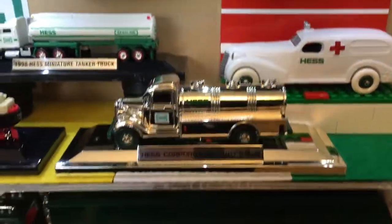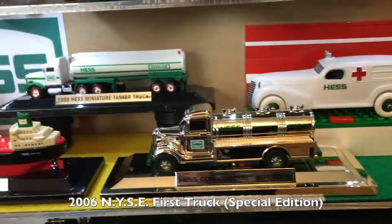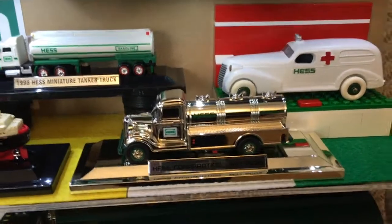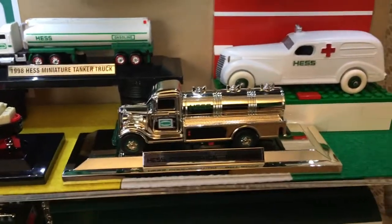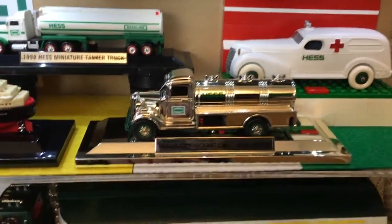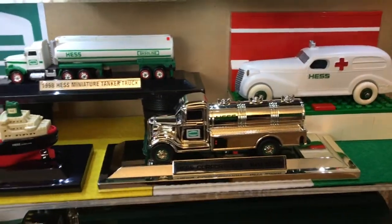Moving over right here is the chrome 2006. This is the mini special edition that was given out when Amerada Hess changed their name to Hess Corporation in May of 2006. So that's what that is.